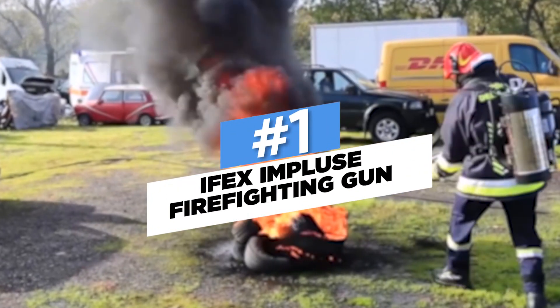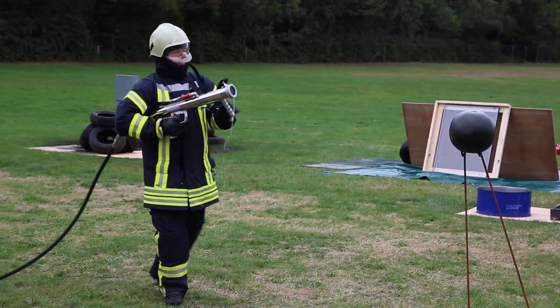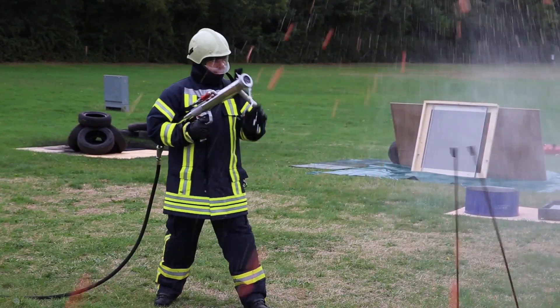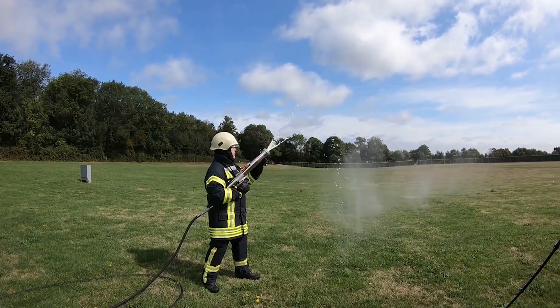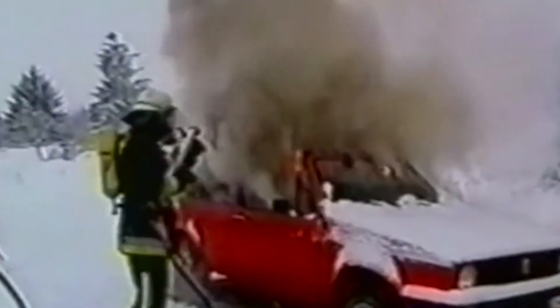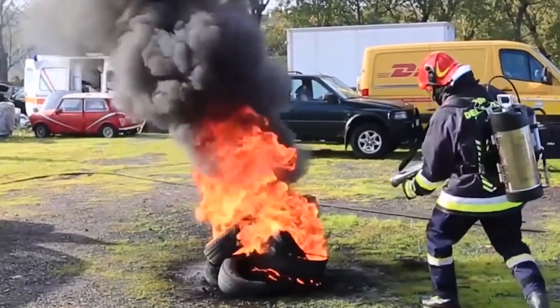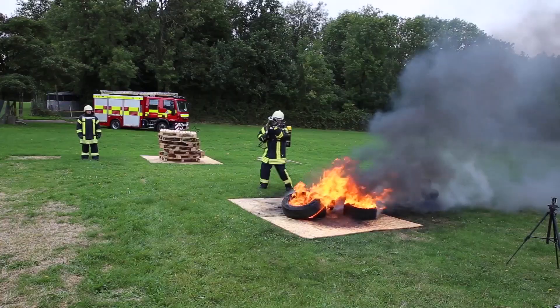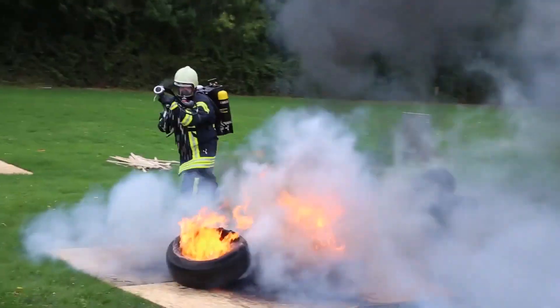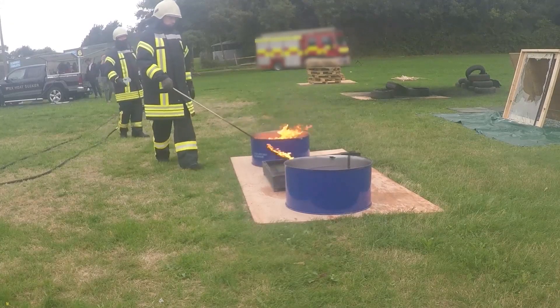Number 1: IPEX Impulse Firefighting Gun. In order to put out flames, no matter how small or large, the IPEX Impulse Firefighting Cannon uses water or a solution of water and foam. It blasts the water and foam content at a speed of 400 kilometers per hour (248.5 miles per hour). This firefighting rifle comes in three distinct models with varying features and sizes. A trolley or a backpack are utilized in conjunction with these weapons.